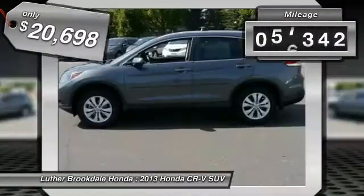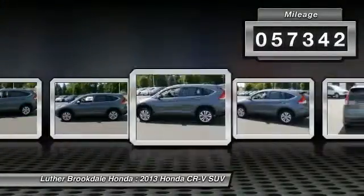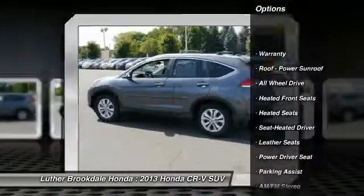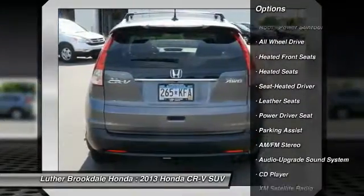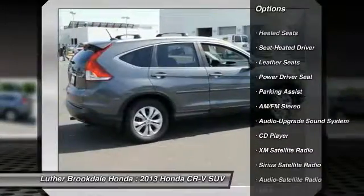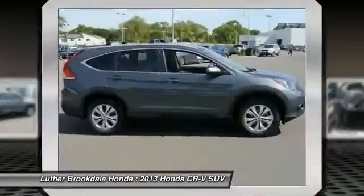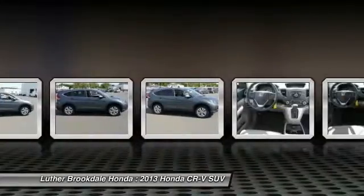This vehicle has less than 60,000 miles. Here are some of this vehicle's great options: traction control, anti-lock braking system, heated seats, all-wheel drive, XM satellite radio, power steering, air conditioning, cruise control, aluminum wheels, and automatic climate control.